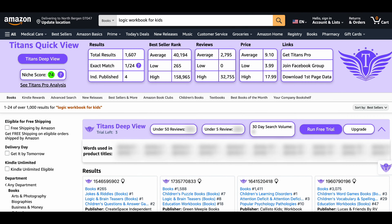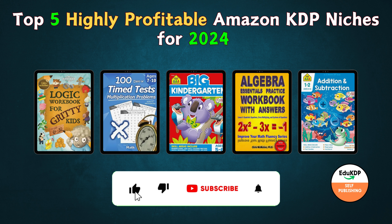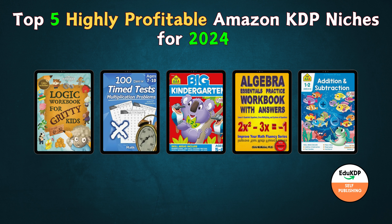There you have it — the top 5 highly profitable Amazon KDP niches for 2024. You can find the links for all these niches in the description. I hope you found this video helpful and informative. If you did, please give it a thumbs up and subscribe to my channel for more informative videos. Thank you for watching, and see you in the next video — bye-bye!